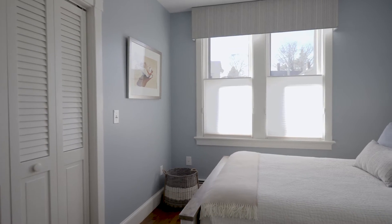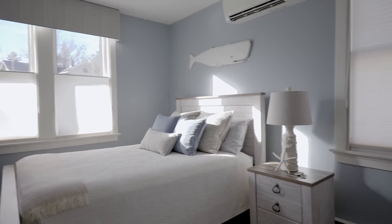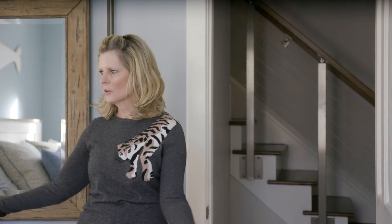On the first floor we have lovely guest quarters with a bedroom and bath. Here we just changed paint colors and added furniture and accessories to make this space a welcoming suite for their family and friends. Look how great it looks. Come on in and see the rest of the upstairs.